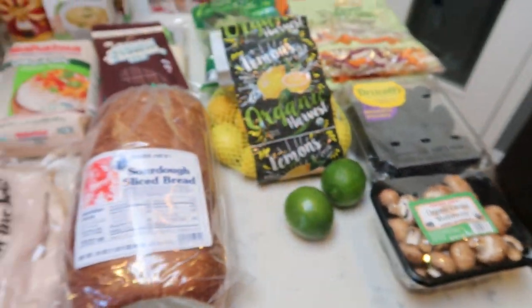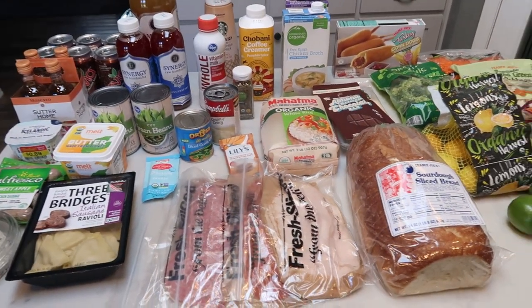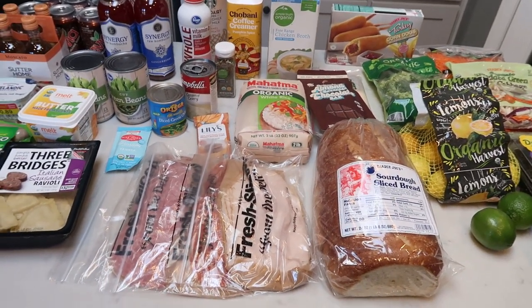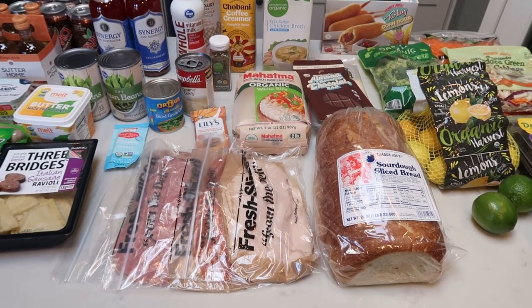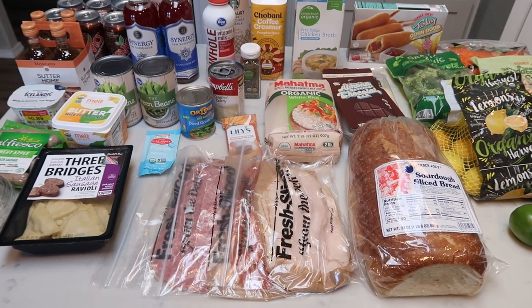So that is this week's grocery haul. I found a few great new food finds, which I'm pretty excited about. I will be vlogging our entire trip this weekend, so you'll see that video as well as my exciting first pumpkin haul of the season from Trader Joe's.